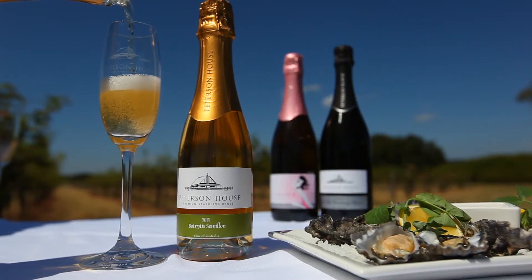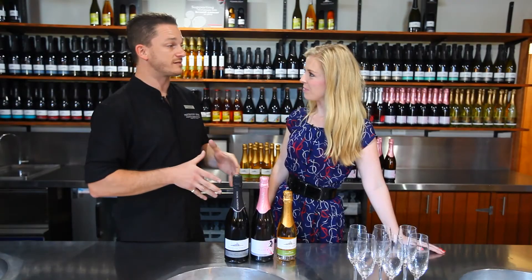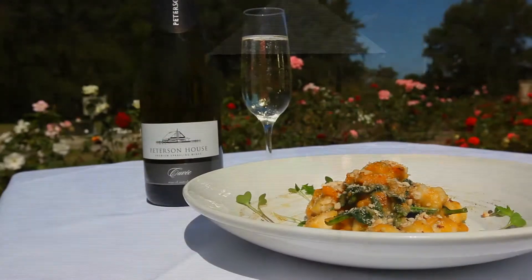Another one of my favourites is the Spartan Botrytis — quite a unique style. It's only one of four in the world where they use the same grape variety and make it into a bubbly version.